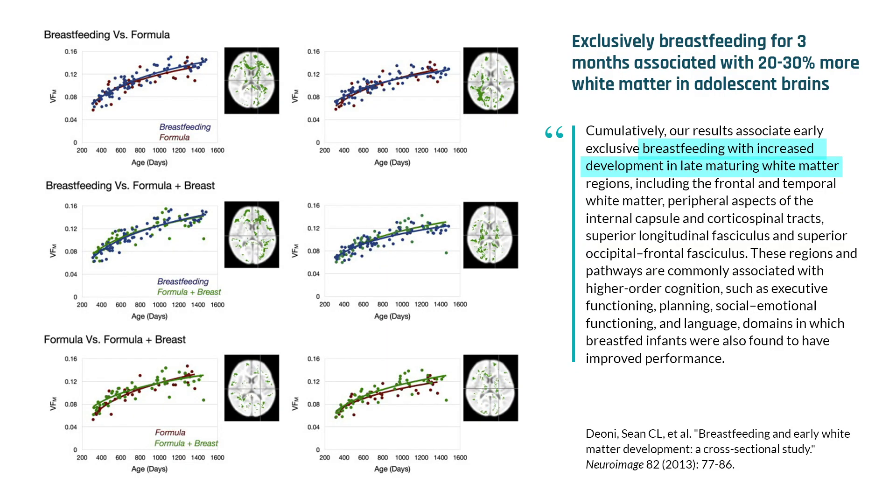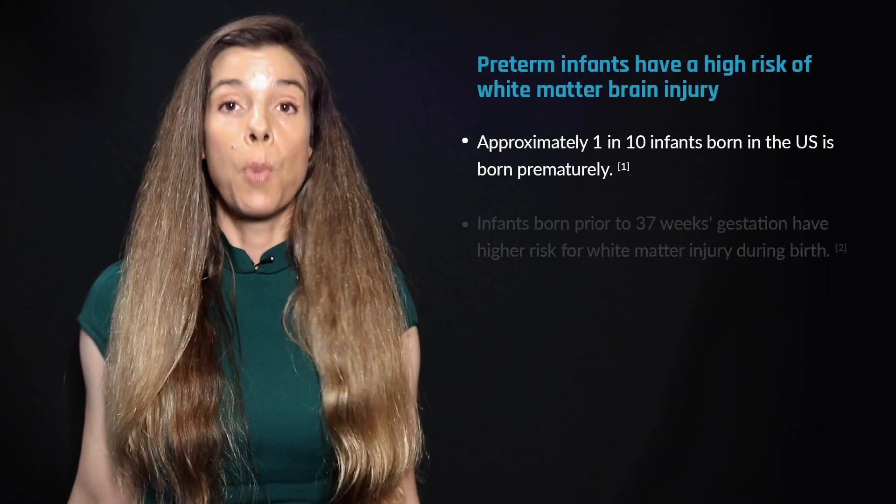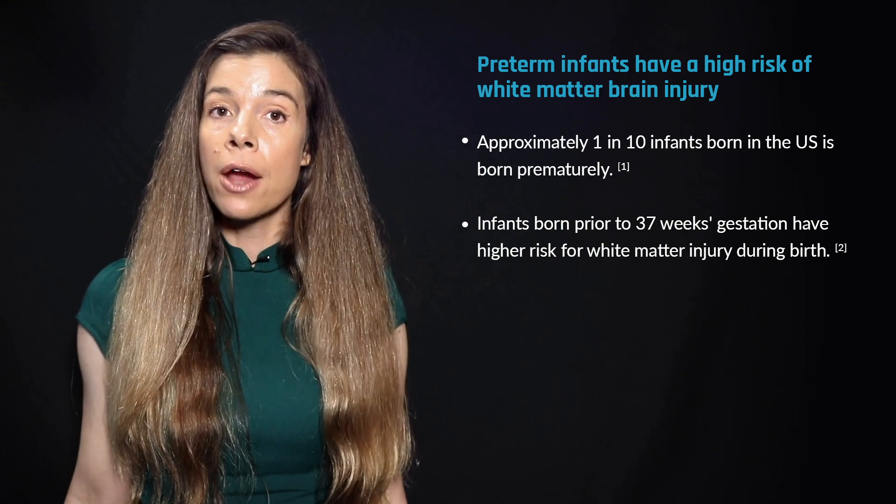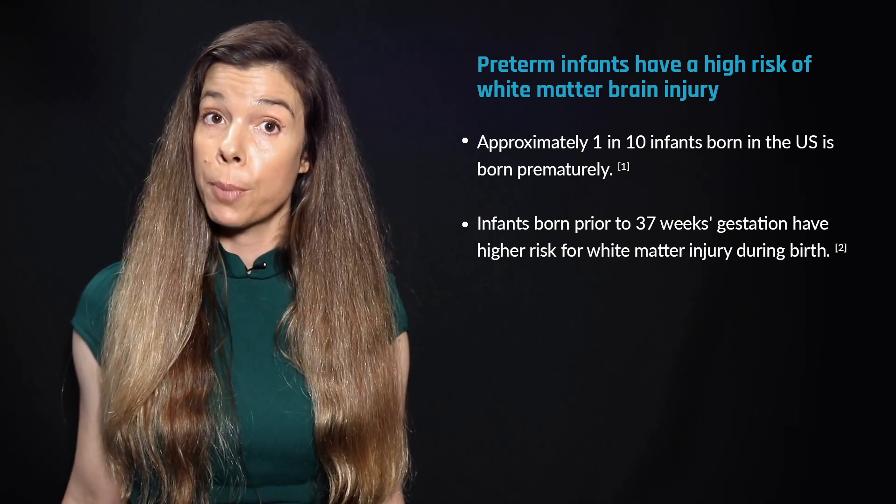Other research found that by the age of two, babies who were exclusively breastfed for at least three months had 20 to 30% more white matter in their brains, especially in regions associated with language, emotional regulation, and cognition. The beneficial effects of breast milk on infant brain development may be particularly relevant for preterm infants born prior to 37 weeks gestation, who have a significantly higher risk for white matter injury during birth.